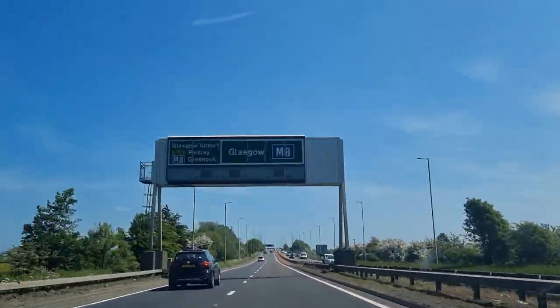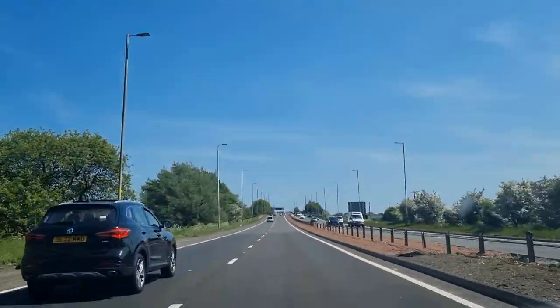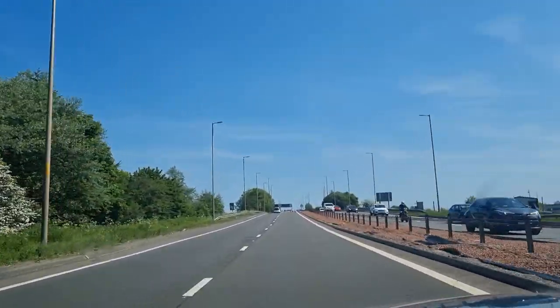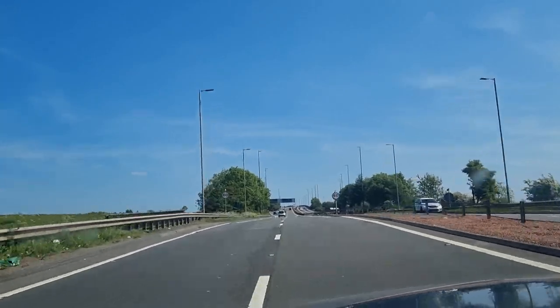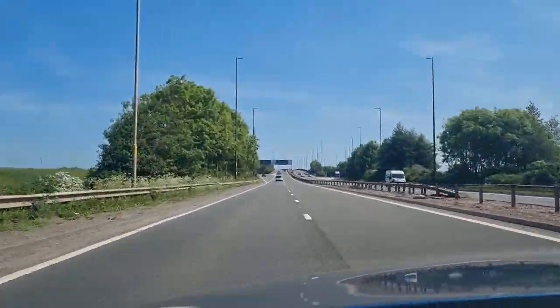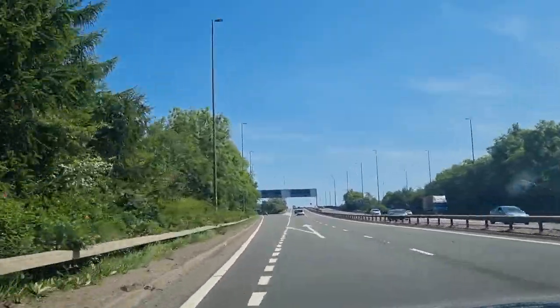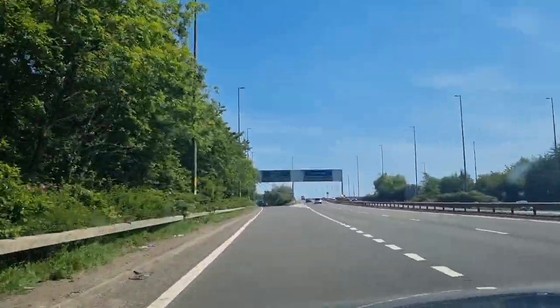This is us just about to hit Glasgow airport in about two miles and we don't really have any traffic in front of us, which is fabulous. The best thing about the Scottish roads is no traffic compared to down south.